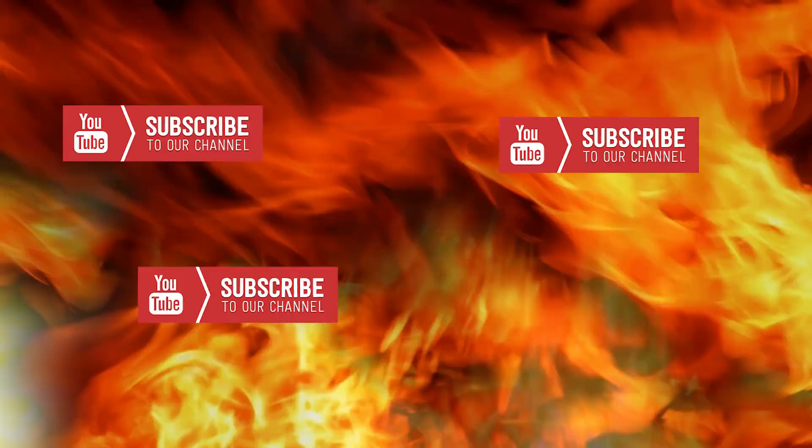But first, help us amass the Ripley's army, return to Westeros, and reclaim the throne by subscribing to our channel. Shame. Shame. Shame. Let's go play with fire.